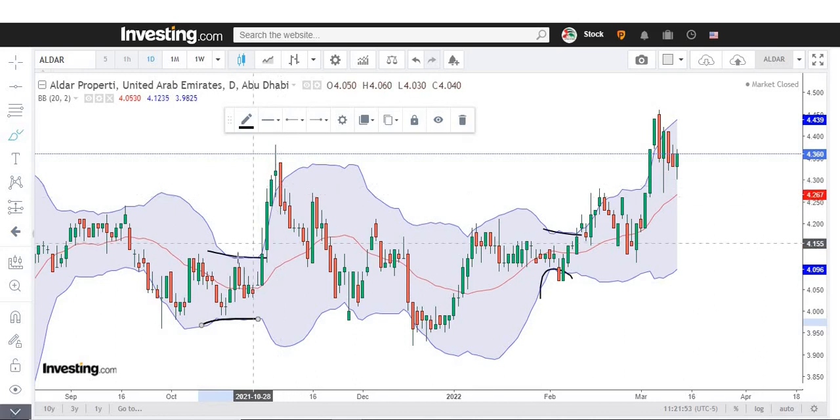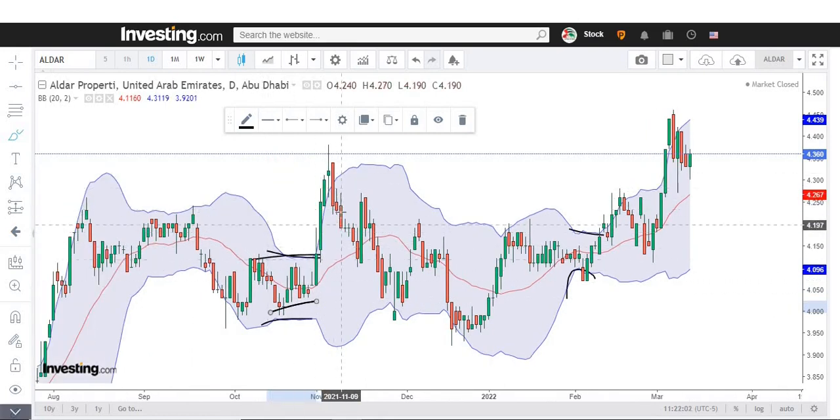This happens because the market enters into consolidation phases and then eventually breaks to the upside. But it's not necessarily that it will break to the upside only — it can also break to the downside.